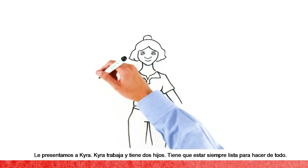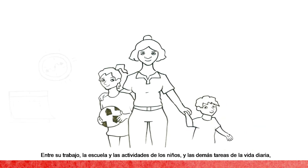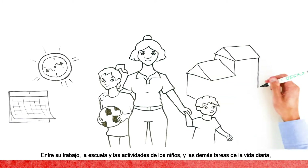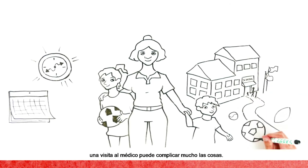Meet Kyra, a working mom with two kids. She has to be ready for anything. Between her work schedule, the kids' school and activities, and the everyday norms of life, something like a trip to the doctor could throw her off.